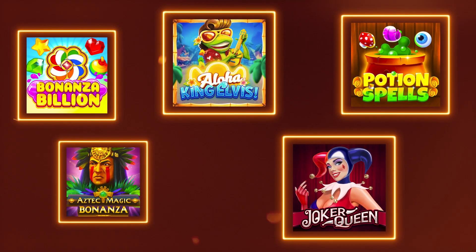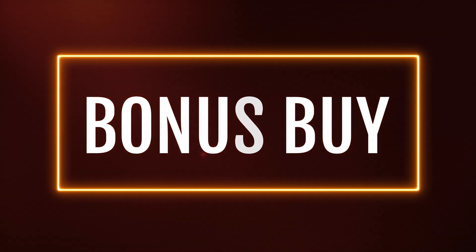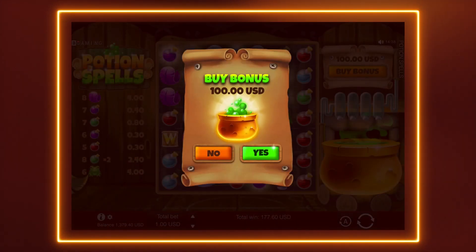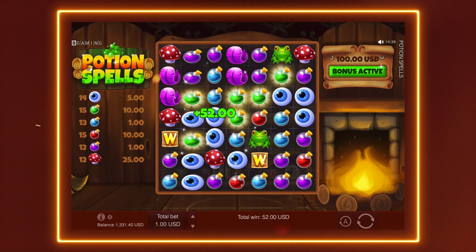Hey there slot fans! Ignition is adding a few games with the ultimate slot feature called Bonus Buy. With Bonus Buy, you can instantly buy your way into a bonus round and bypass the waiting time. This gives you a ton of control over your slot session.